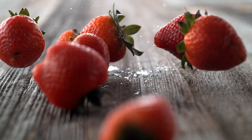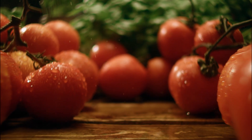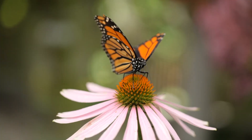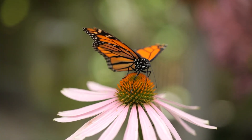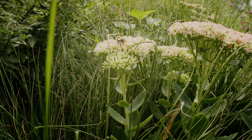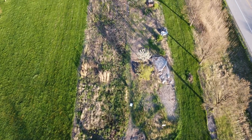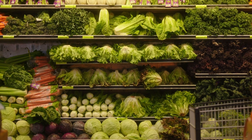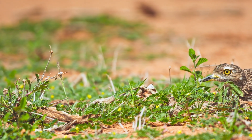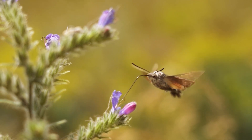Imagine a meal without strawberries, almonds, or tomatoes, or some of your other favorite fruits and vegetables. These staples depend on pollinators like bees and butterflies, which are supported by pollinator gardens. Without these gardens, our food could become scarce and expensive, affecting everyone, not just conservation enthusiasts. Pollinator gardens not only ensure the availability and affordability of our food, but also enhance local biodiversity and environmental quality. They are vital for maintaining the ecosystems on which our food supply and well-being depend.